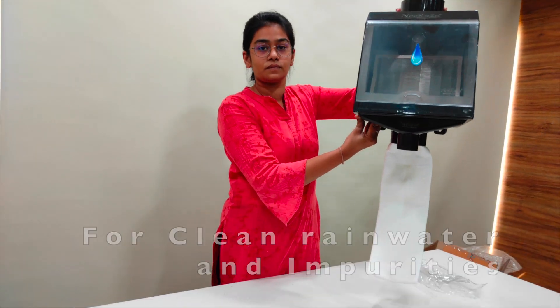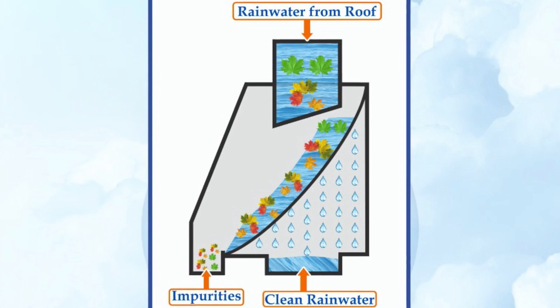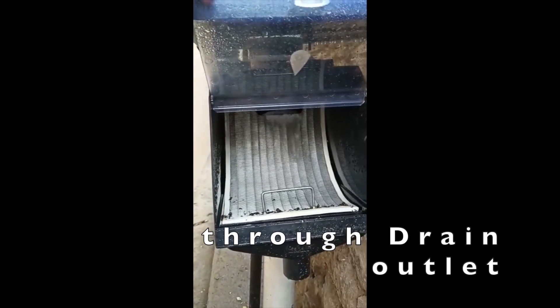NEER RAIN has separate outlets for clean rainwater and impurities. Impurities from the curved filter element slide and flow out through the drain outlet.